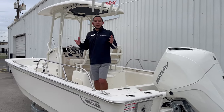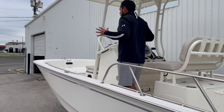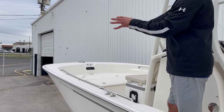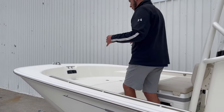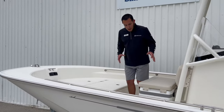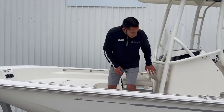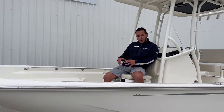Now we'll make our way up to the front of the boat. Up on the front we have a nice wide bow — they carry the beam of the boat all the way forward, so you have plenty of room to fish with plenty of space, or you can even fish two people up here. This boat's got the 72 quart cooler with the cushion top and backrest — a very comfortable spot for somebody to sit up here, with cup holders.